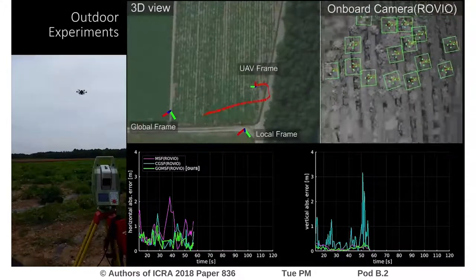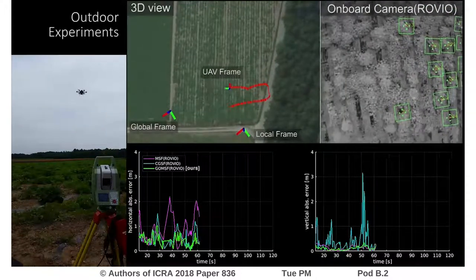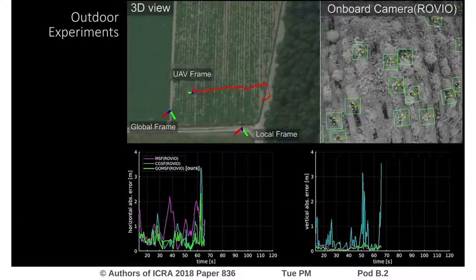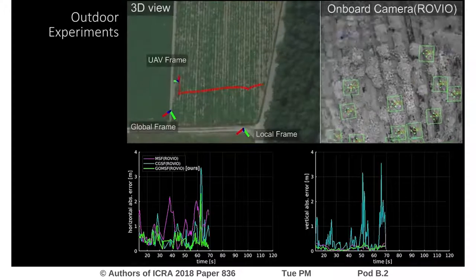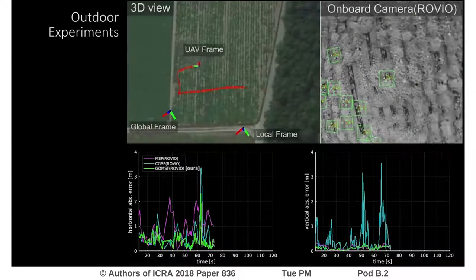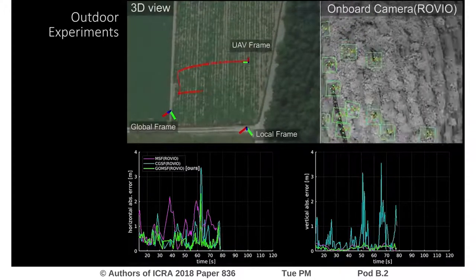This is also confirmed in real flight outdoors over a field. For this experiment, we use a laser total station to obtain position ground truth, so orientation is not available. Across all our experiments, GO-MSF was consistently more accurate in estimating the global pose of the UAV, even up to three times more accurate than the state-of-the-art.